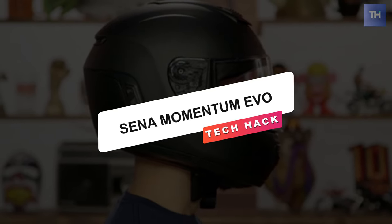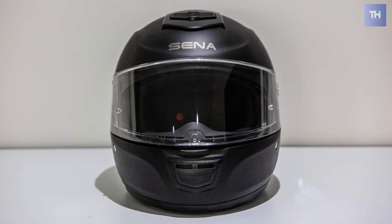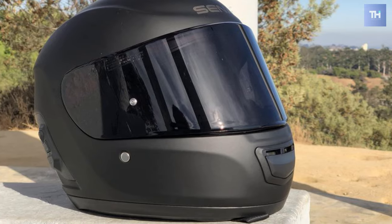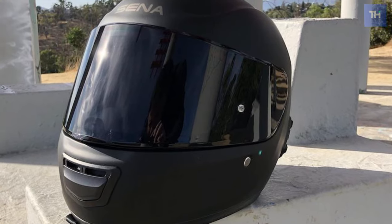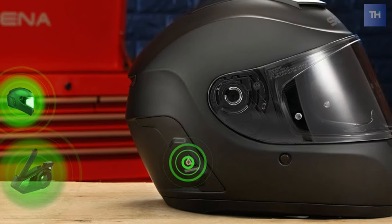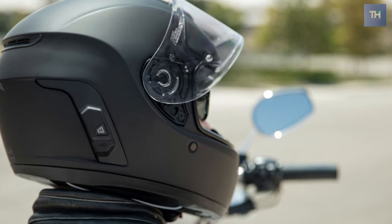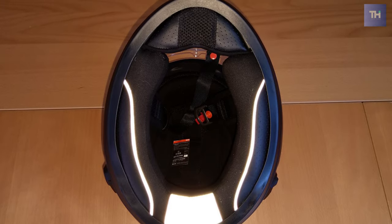Sena Momentum EVO. The Sena Momentum EVO Bluetooth integrated helmet features mesh intercom Bluetooth technology neatly tucked into a premium composite fiberglass shell. There's no need to futz with routing wires or positioning speakers. You are no more dealing with a microphone constantly brushing against your chin on long, otherwise glorious rides. With the Sena Momentum EVO, it's all baked right in. Sena's advanced sound processing filters out road and wind noise so that your conversations will be surprisingly precise.